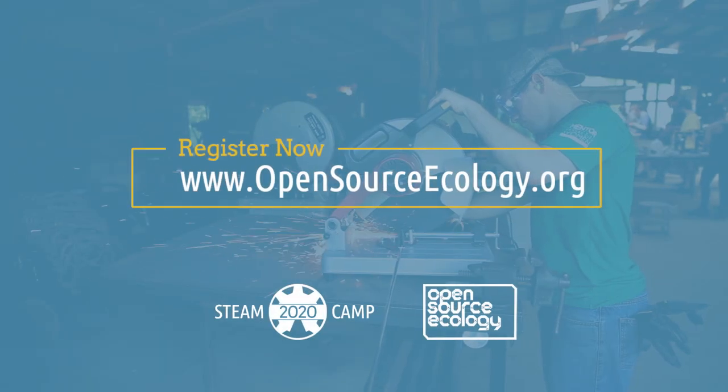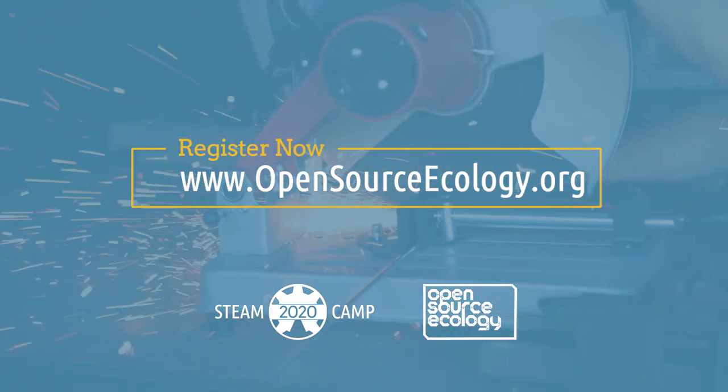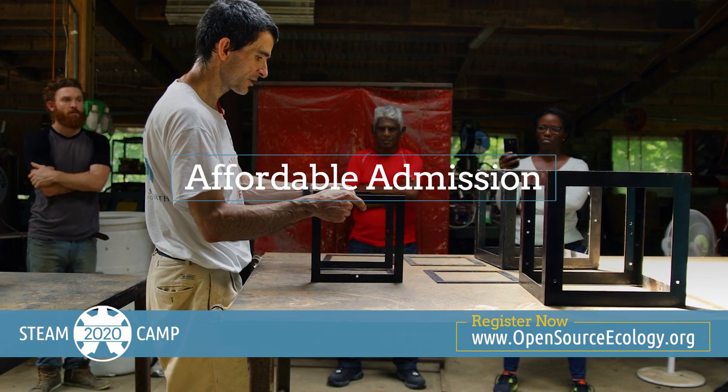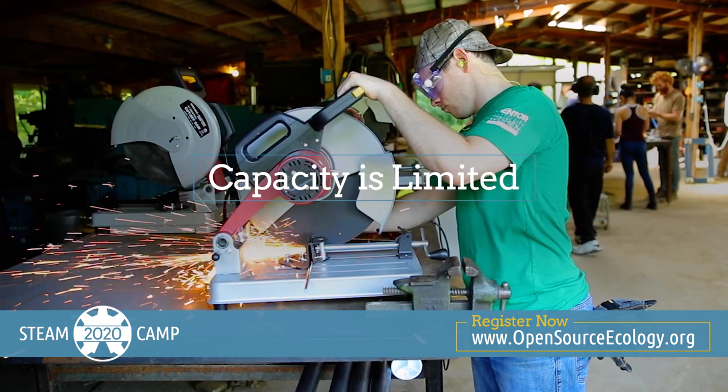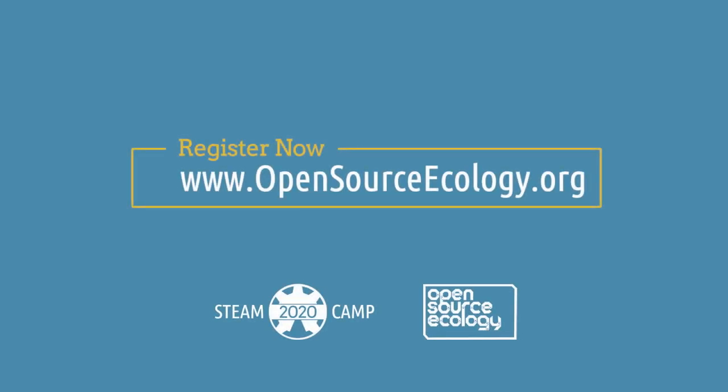Enrollment is limited, so please register now for Steam Camp 2020, sponsored by Open Source Ecology. Affordably priced admission is available now, but capacity is limited, so register before this amazing event is sold out. Go to opensourceecology.org right now to learn more and register. That's opensourceecology.org for the Open Source Microfactory Steam Camp 2020. Don't miss it!